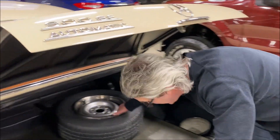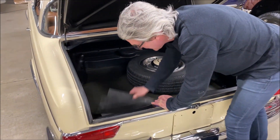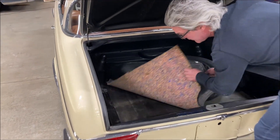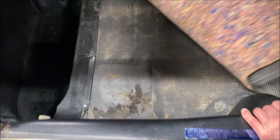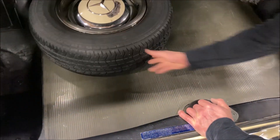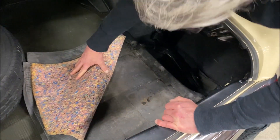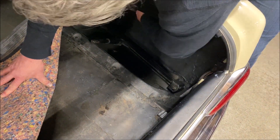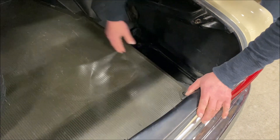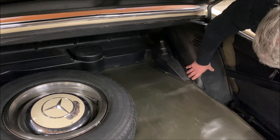There we have a spare tire and the center caps. There's a little jack. It's very clean up here in the area too. There are shocks in here — they're good. Nice and tidy.